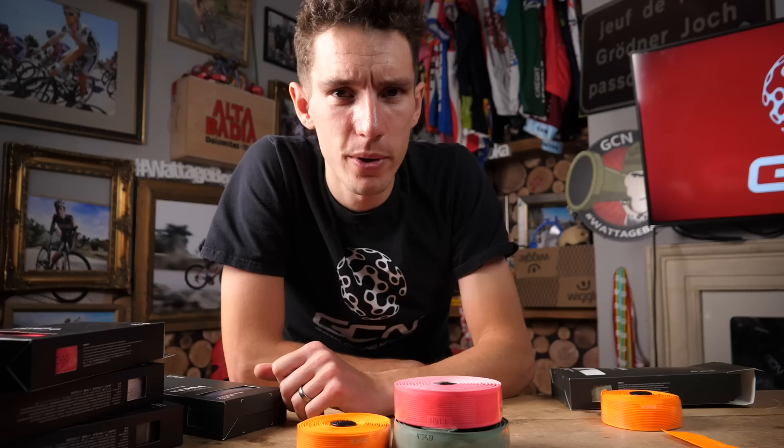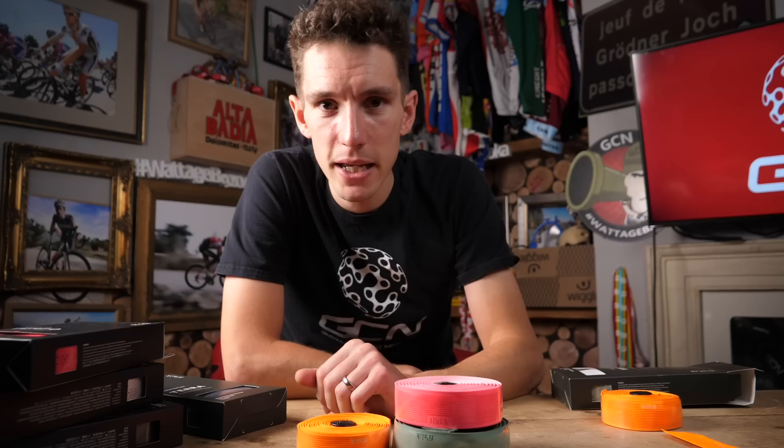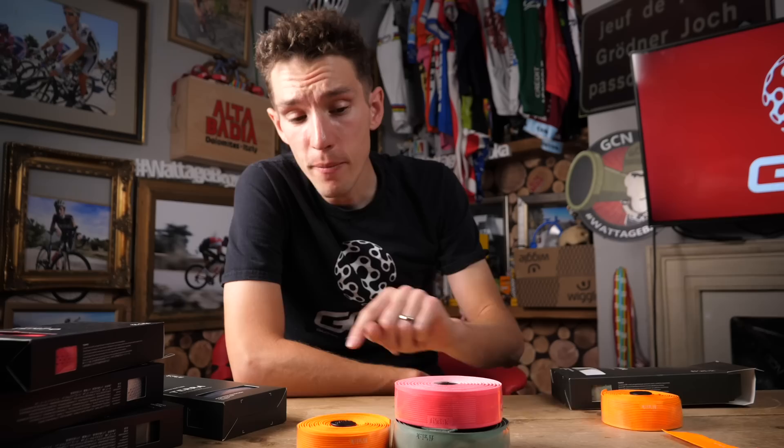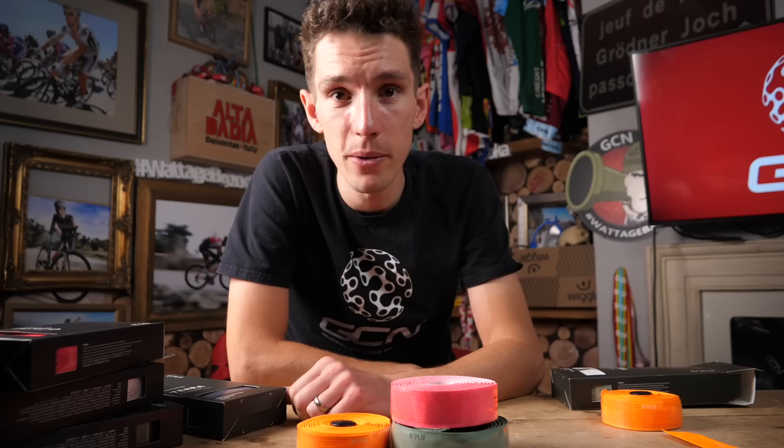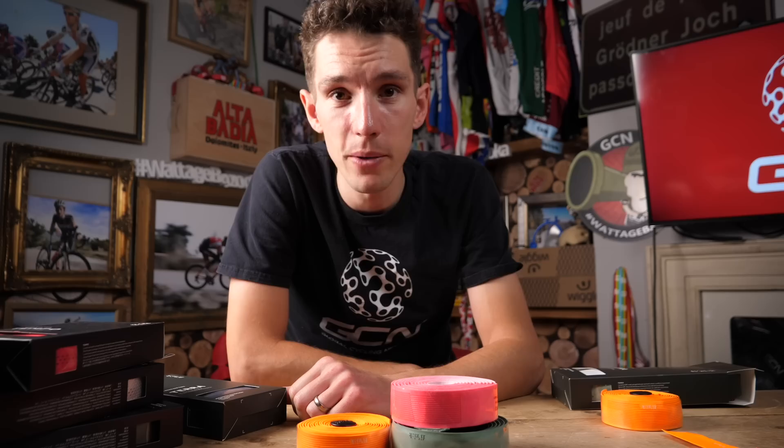Big thanks to Fizik for sending all of these goodies through and giving us the opportunity to give some away to you as well. If you want a little bit more information about how to choose handlebar tape, John is going to go into it in more detail over on the tech channel shortly, so make sure you keep your eyes peeled for that — and subscribe so you definitely won't miss it. If you want more info on the 2018 saddles moving into 2019, refer back to that video we shot last year.